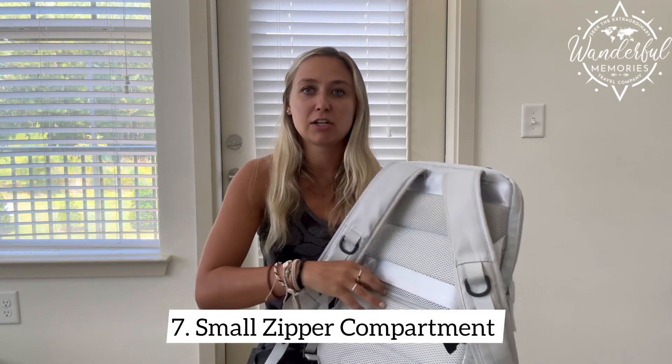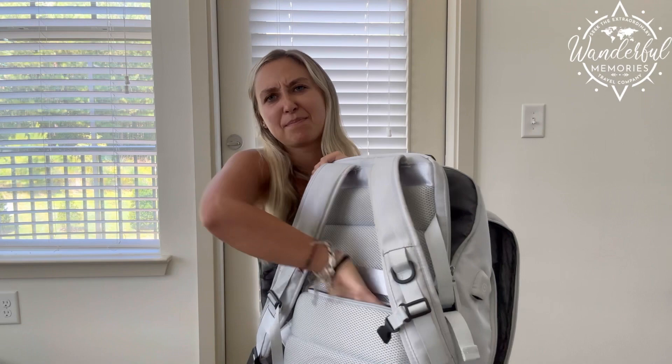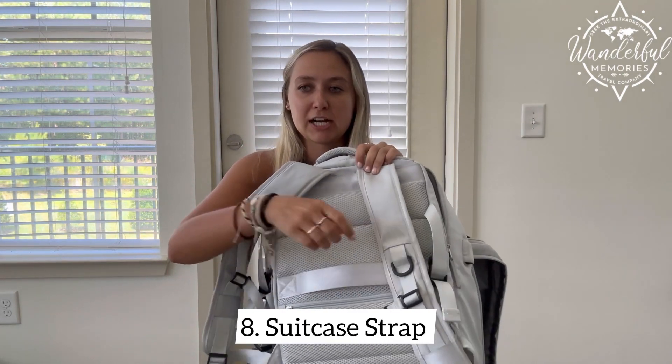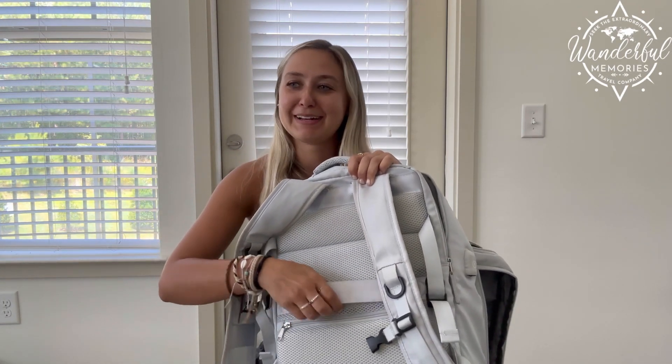You also have this smaller zipper compartment on the back where the mesh is. That's where I kept my passports and things that I wanted to keep up against my back that no one could easily access.